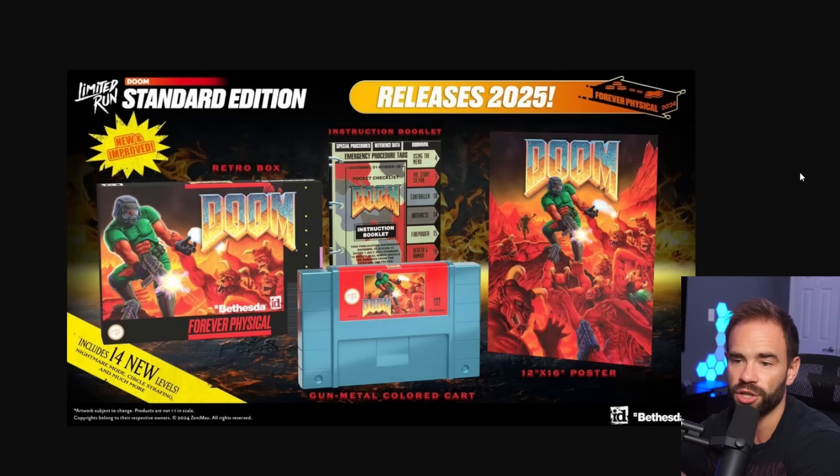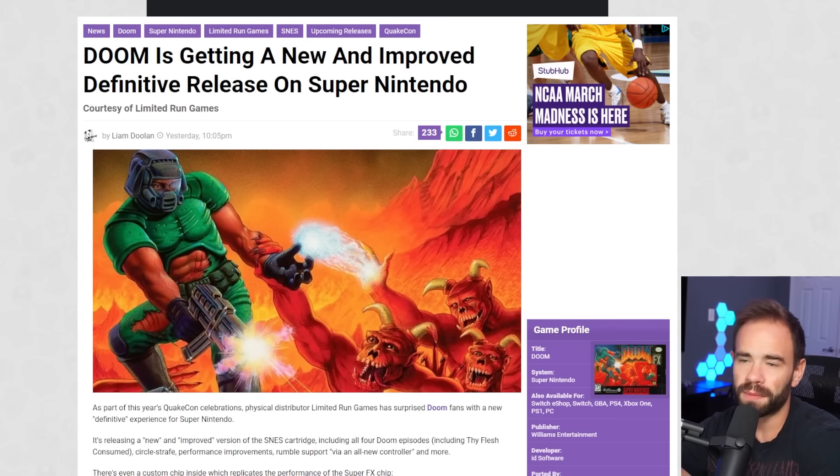But here we are. We have this standard edition Doom in 2025 for the Super Nintendo. It's actually new and improved — and it doesn't just mean new levels. Apparently the game itself and the hardware inside the cartridge is improved to the point where it'll even run better. Because the Super Nintendo, as we know, relied on cartridges that would have specialized chips inside. It was a very clever way to take the Super Nintendo from what it started out to be to the next level as the generation went on.